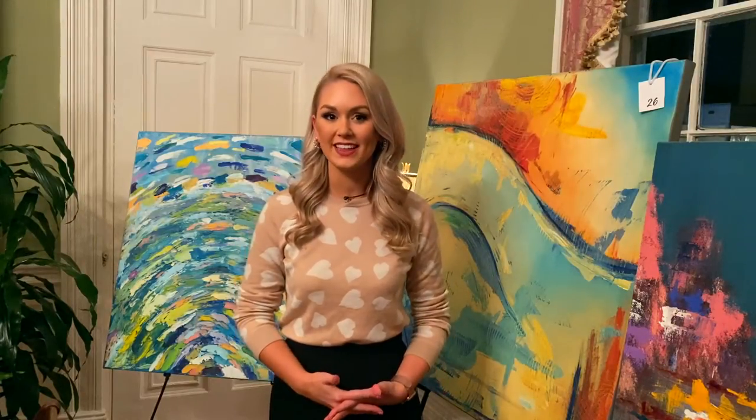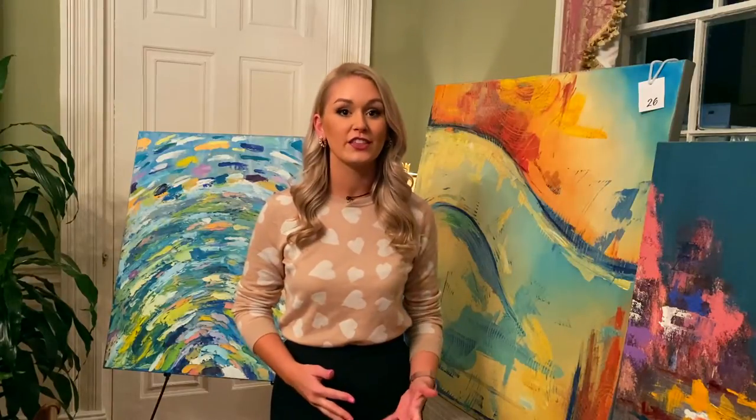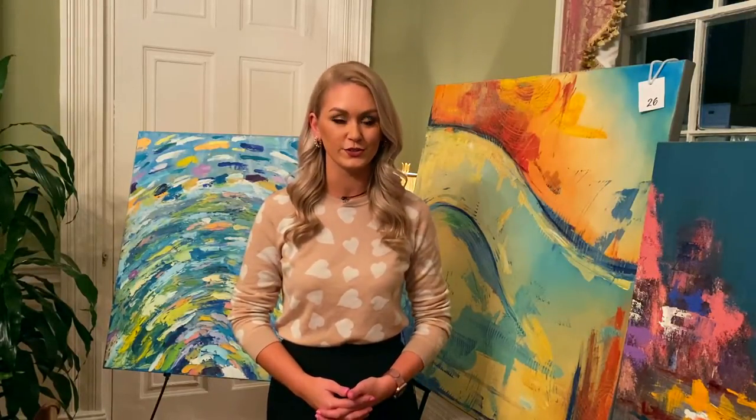All of these works of art were painted by 10th and 11th graders from the Charleston School of the Arts. The students say that their biggest goal was to put their heart and soul into this project.